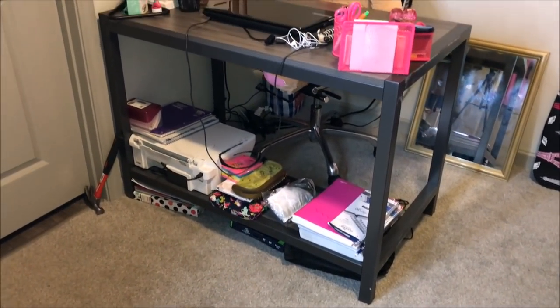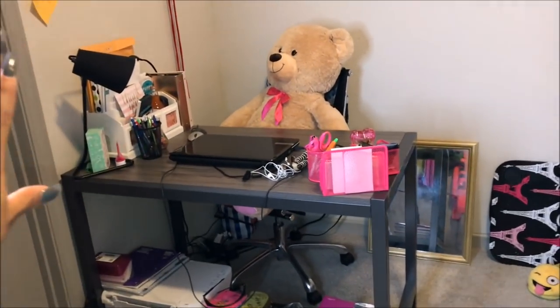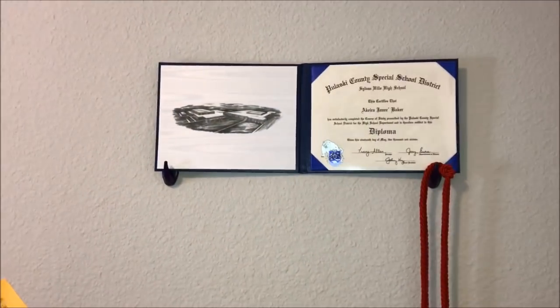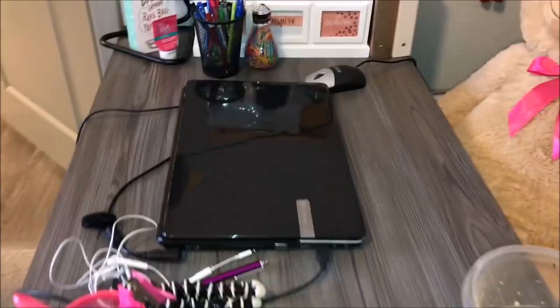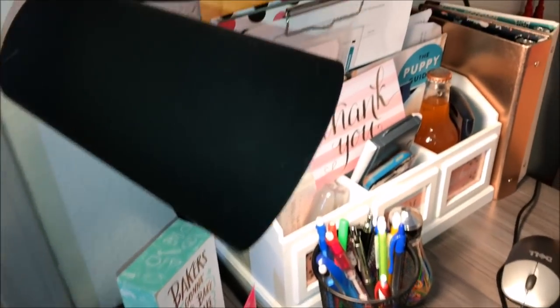Going over here is my homework station, my desk area. I switch out the way it's turned all the time — sometimes facing that wall, but I turned it this way so I can watch TV while sitting there. Over here I just got the bear that my boyfriend gave me for Valentine's Day. I got my diploma up there — you know, success and stuff. This desk and chair came with the apartment.